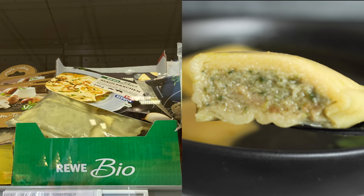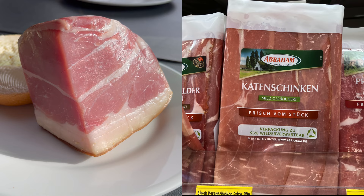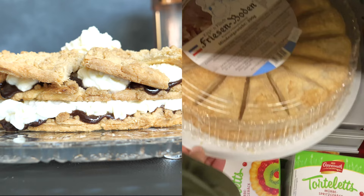I hope you remember those Bavarian soup dumplings I showed you in the previous supermarket video. I also found another speciality from Schleswig-Holstein — the Katenschinken, which is a cured and smoked ham — as well as cheese from the same region.